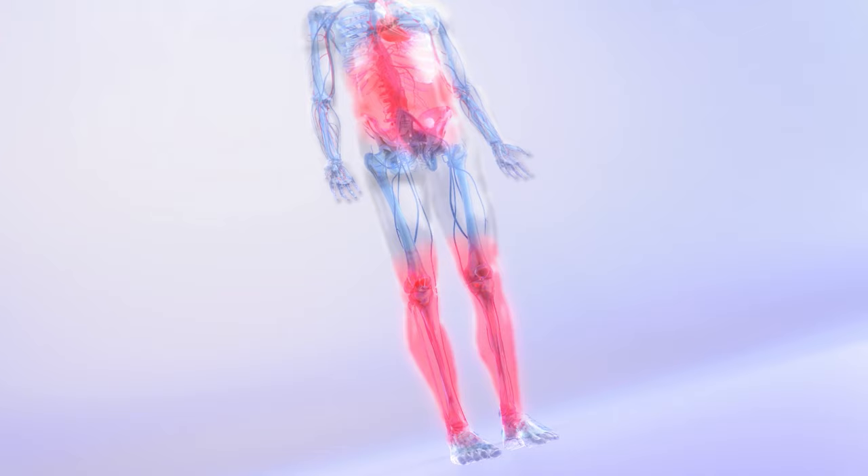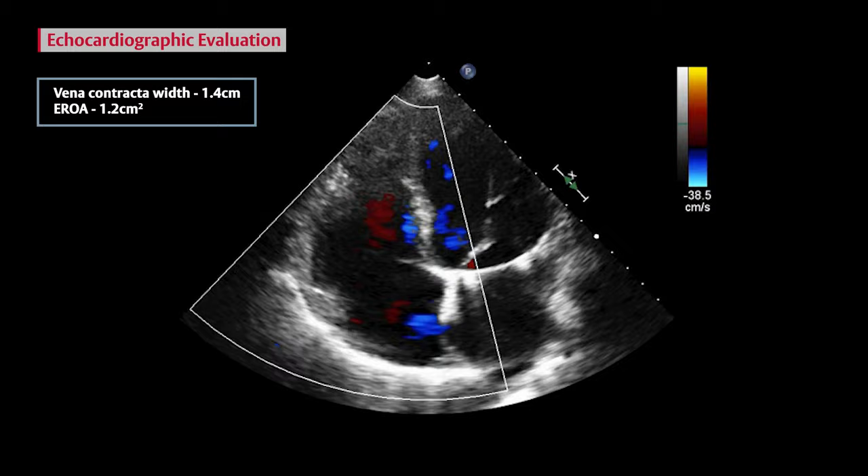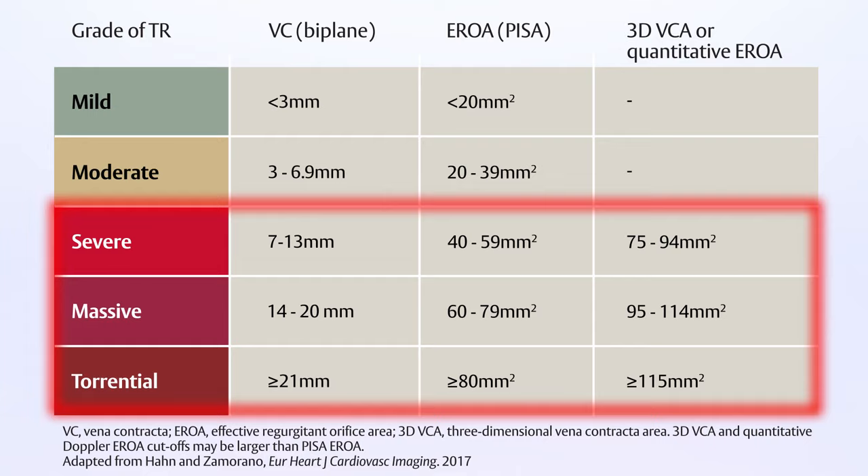TR is diagnosed by echocardiographic evaluation of right-sided heart disease. Specific echo parameters are measured during these evaluations to grade TR severity in patients along five grades. Patients with severe, massive or torrential TR can benefit from early diagnosis and treatment.